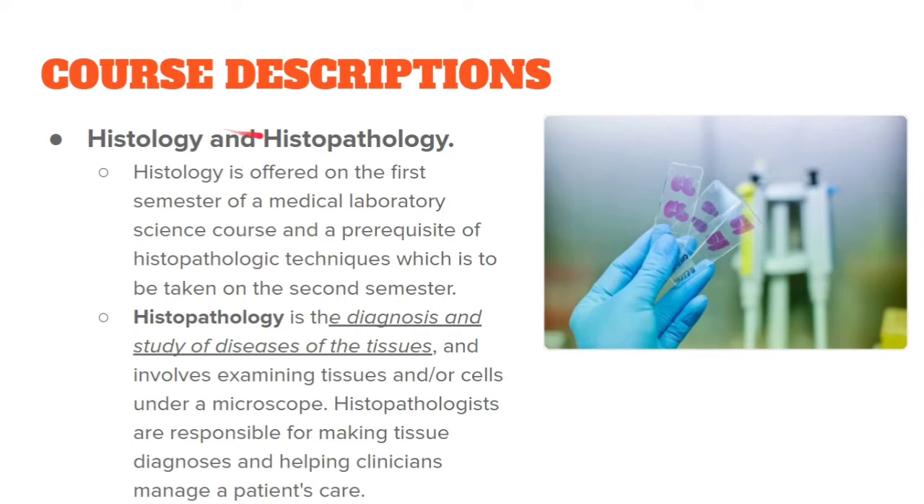We have histology and histopathology, which are different subjects taken in different semesters. Histology — from the word 'histo' meaning tissue — is the study of normal tissue structures and functions. Histopathology — 'patho' meaning diseases — is the diagnosis and study of diseases of the tissues, involving examination of tissues and cells under the microscope. In summary, histopathology deals with abnormal tissues, while histology covers normal structures. Histopathology is part of the board exam.